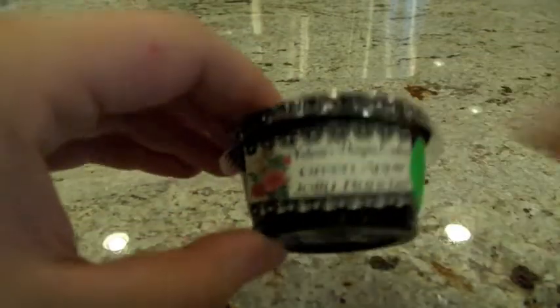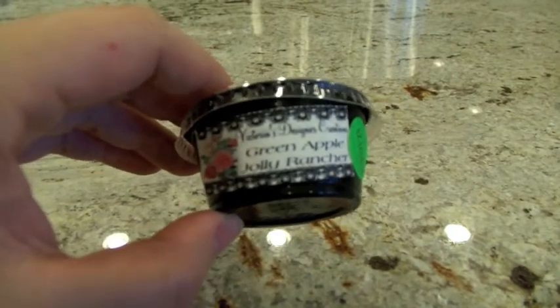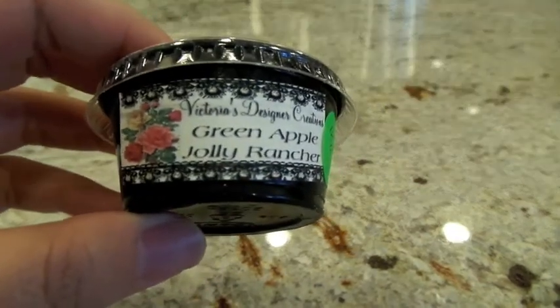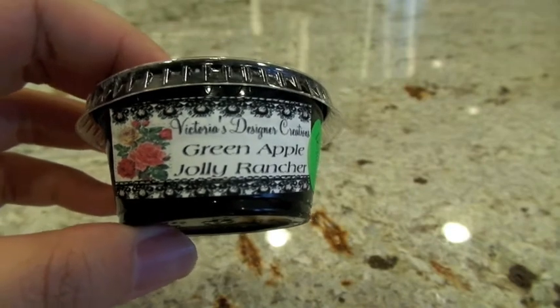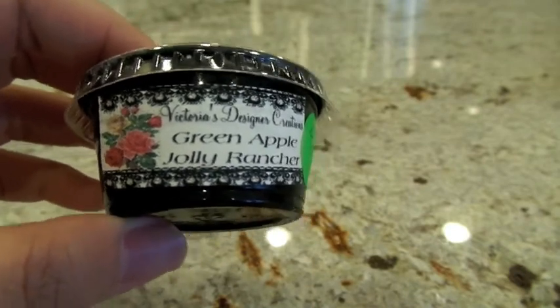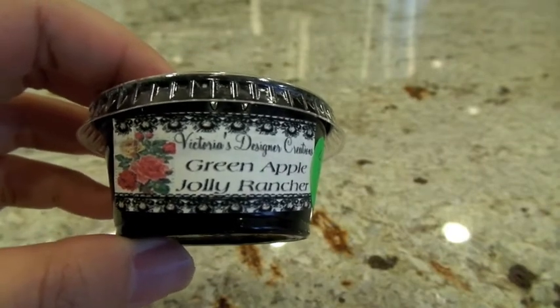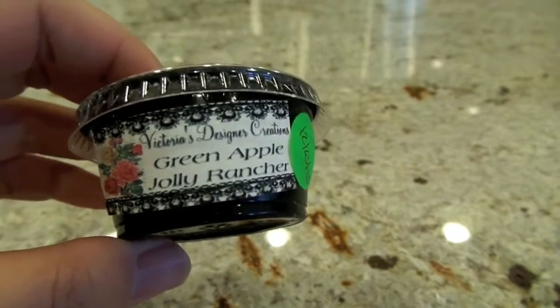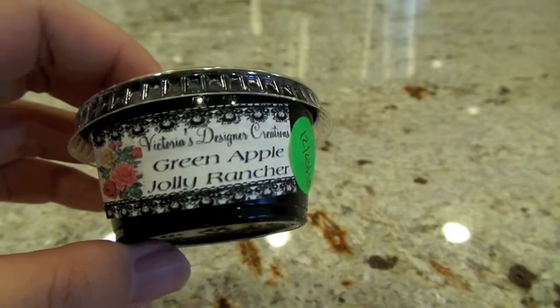Coming up from Victoria's Designer Creations — Green Apple Jolly Rancher. And this smells exactly like a green apple Jolly Rancher. It smells like apple, but it's not like a fresh apple — it's definitely that rock candy apple. I put this scent shot on my 24-watt hot plate in the kitchen. It did pretty well — it was a good throw. I could smell it, my husband could smell it, and while we were playing Xbox I was smelling it. I'm not sure I absolutely love this scent, but if you're in the mood for something that smells like a Jolly Rancher, look for this one from Victoria's Designer Creations.